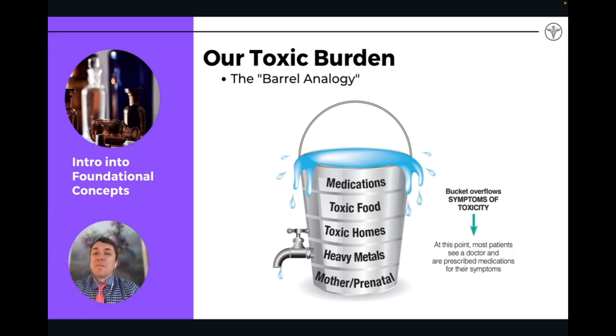The barrel analogy is another way of looking at this concept. We all have a predisposition to handle a toxic load, but you can think of the water in a bucket as the toxicity — after a while, with additional exposures, we become overburdened and the toxic burden becomes so high that we can no longer properly deal with the flow of toxicity.